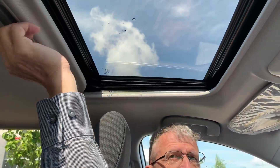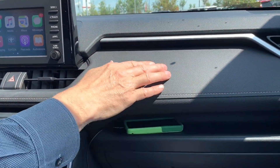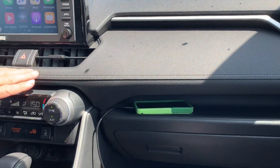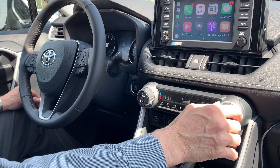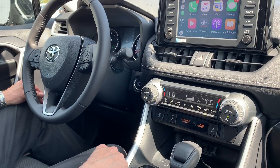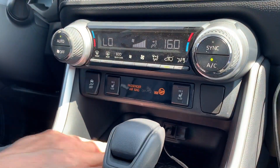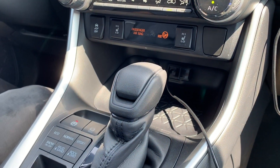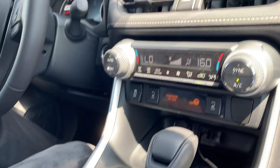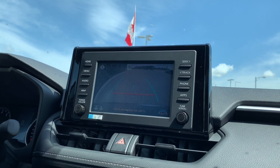Some extras that the XLE gets above the LE grade is a power sunroof, and it also has a handy shelf. There are soft touch materials everywhere and some big knobs on the dual zone climate control system. It also has heated seats in the front and a nice handy storage area with a USB input and a 12-volt charger. It also comes with Apple CarPlay now as a standard feature and a backup camera, of course.